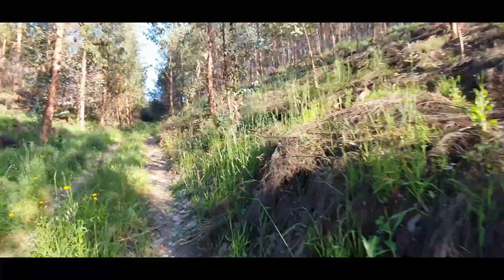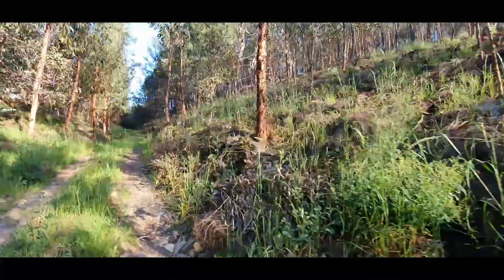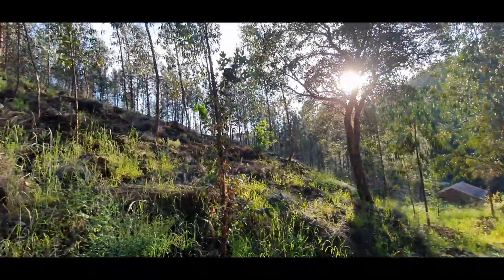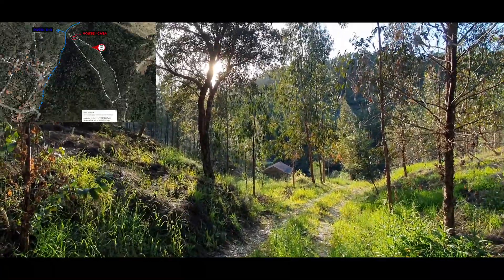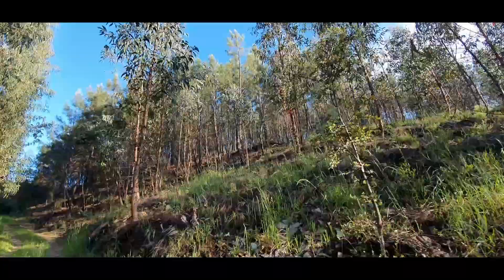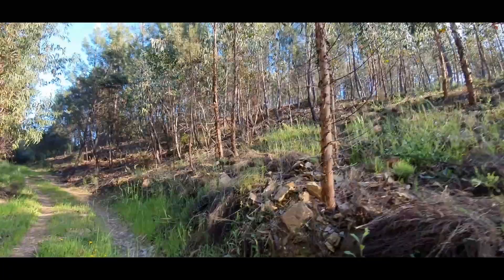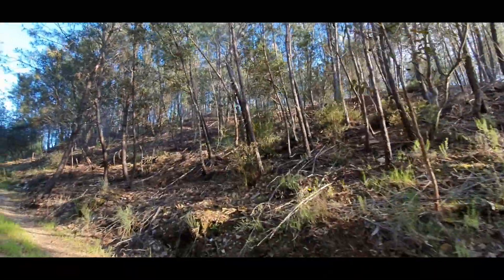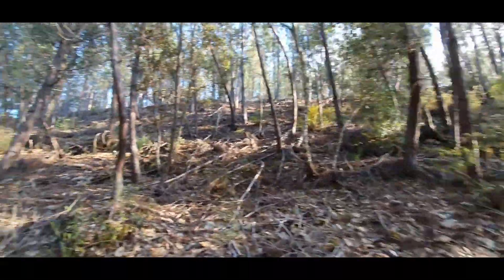Access by car is right here. The house is in there. All of these pines and eucalyptus are in the property. You can cut them to make some money and then invest in the house.